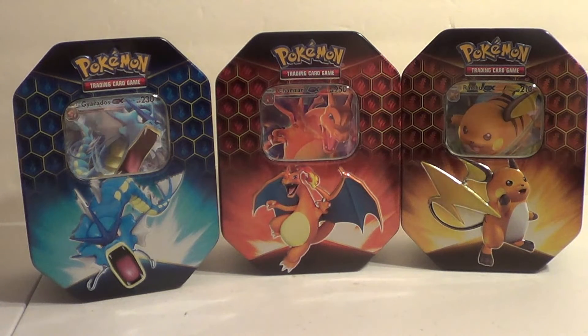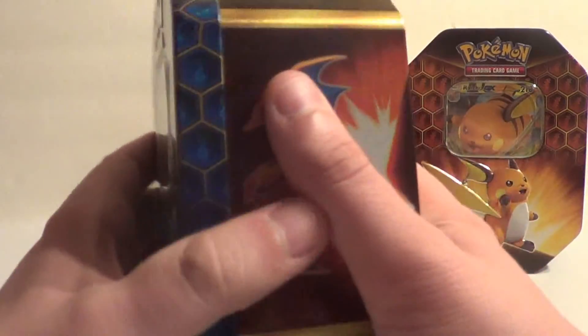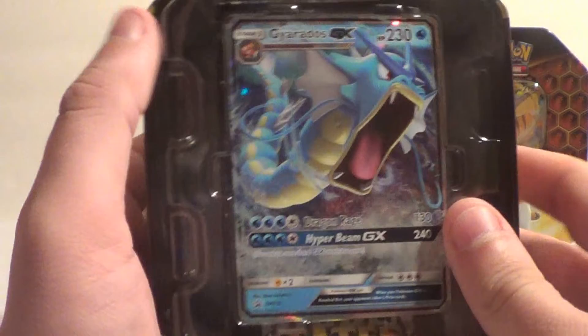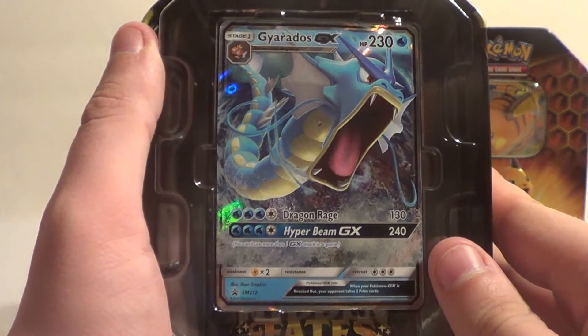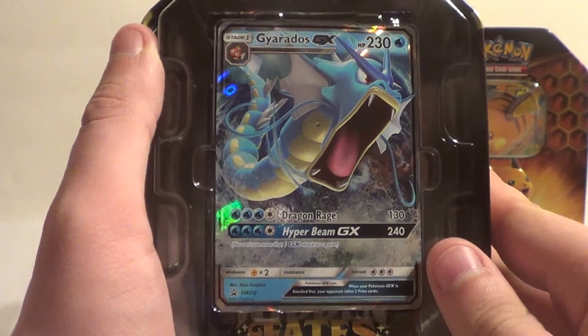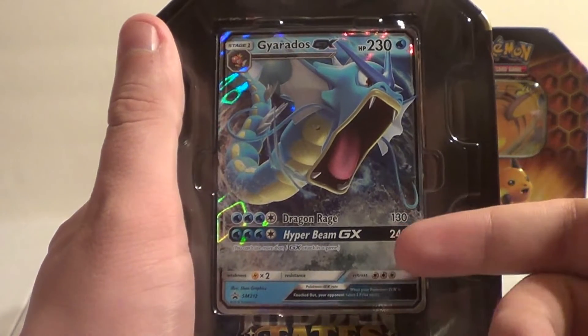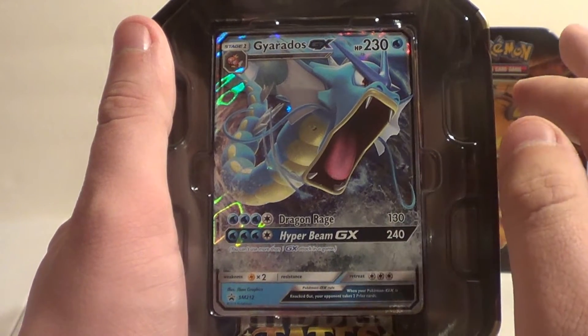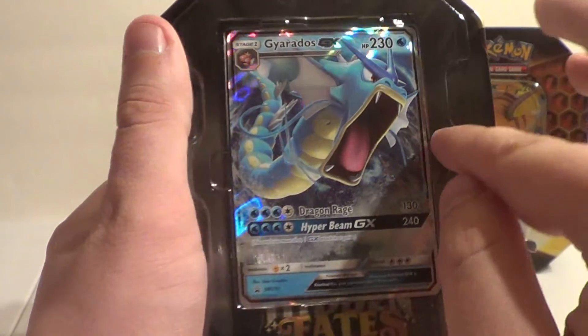Let's open these up. We're going to open the Gyarados tin first since I've already opened one. Here's the Gyarados promo card — I will be selling it on eBay just because I do not need it. Last time we opened this I put it on eBay right after the opening and it sold in about two hours. People really want these promos.